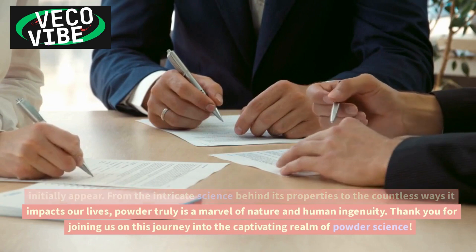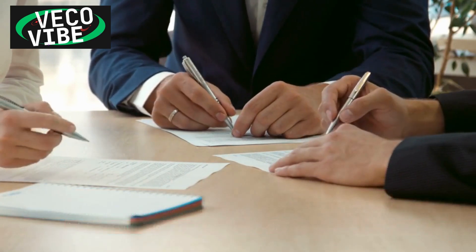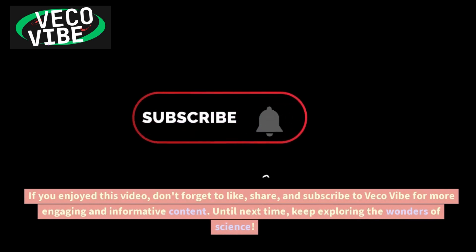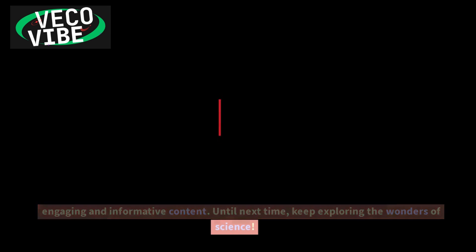Thank you for joining us on this journey into the captivating realm of powder science. If you enjoyed this video, don't forget to like, share, and subscribe to VicoVibe for more engaging and informative content. Until next time, keep exploring the wonders of science.